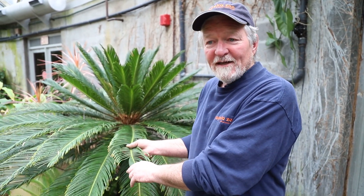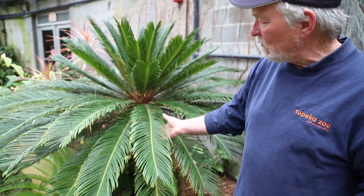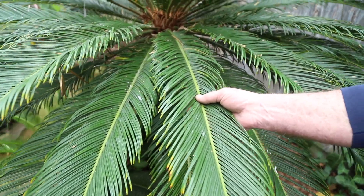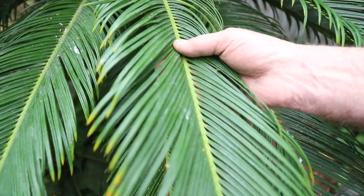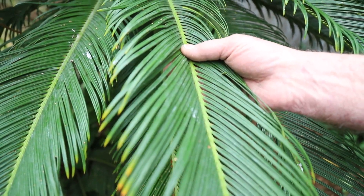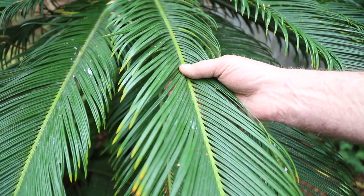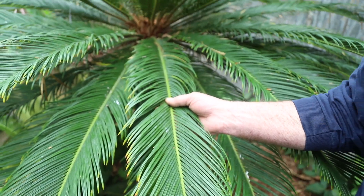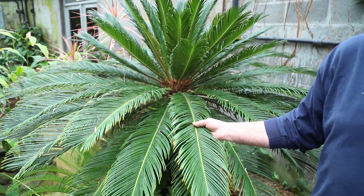Previously, you've probably heard about our new sloth. His name is Sago, and this plant is the plant that gave him his name. This is a Sago palm, which is a tropical from Southeast Asia, and it has been around ever since the dinosaurs, roughly about 250 million years.